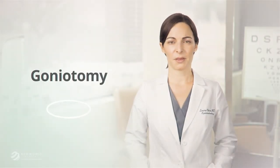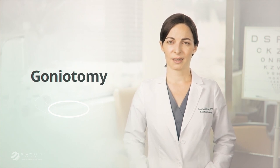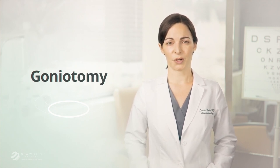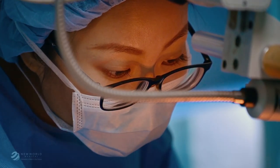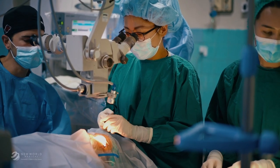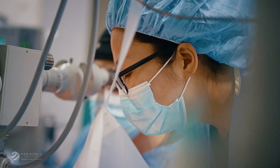In glaucoma, working as a team with your eye care professional is incredibly important. With close follow-up and the right treatment plan, glaucoma is manageable. Goniotomy may be the right option to control your eye pressure, and most importantly, to ensure that you're able to enjoy your vision for years to come. New World Medical specializes in technology to treat glaucoma, and works with eye doctors and patients around the world to fight against blindness.